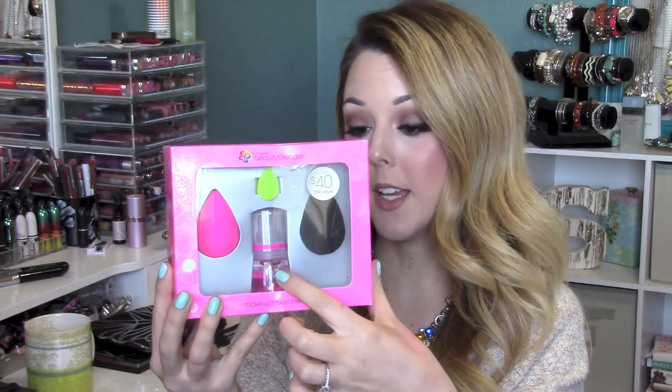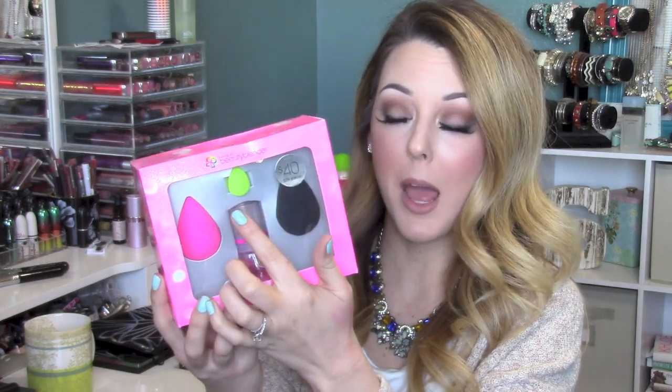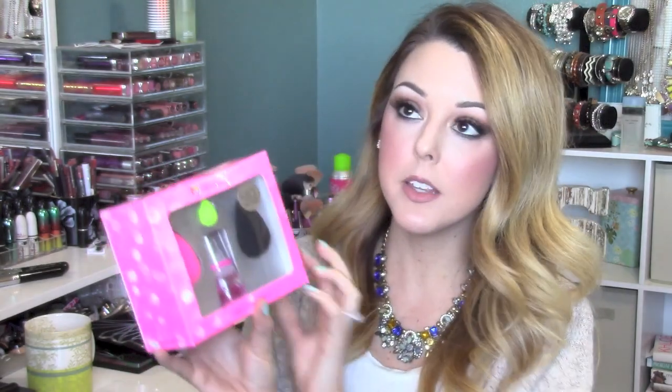This next one is such a good deal if you like Beauty Blenders. This set comes with two Beauty Blenders — one black and one pink — plus a mini Beauty Blender, and a little mini Reactivate spray to rehydrate and reactivate your Beauty Blender without needing a sink. I've never tried the mini Beauty Blender, so I'm really excited about that for around the eye area with concealer. Typically Beauty Blenders are about $20 each, so you're essentially getting the mini and the spray for free.